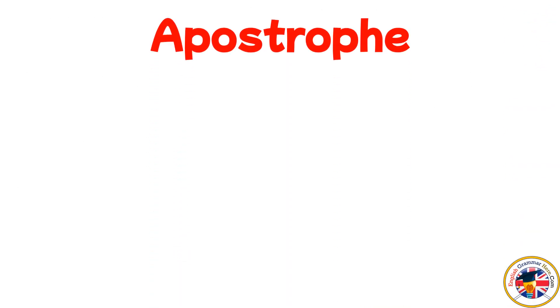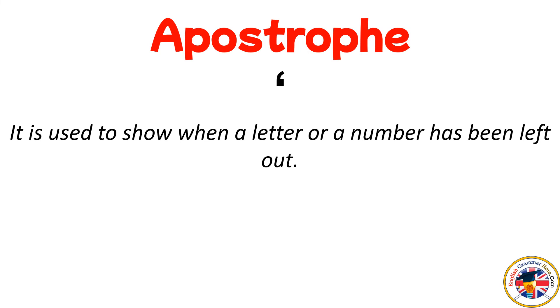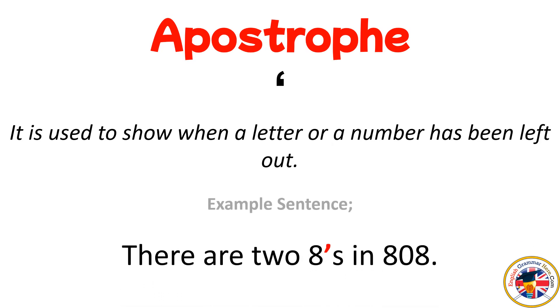Apostrophe: it is used to show when a letter or a number has been left out. For example: There are two eights in 808.